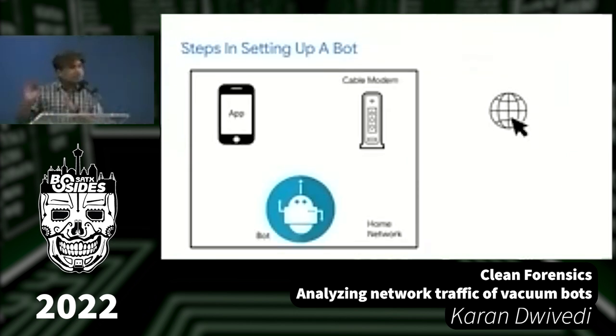How do you actually set up a bot? You install the app from the manufacturer, create an account, put in your credentials, and that goes to the manufacturer's website. Then you turn on the bot. The app does a local search for nearby bots on your Wi-Fi. In many cases, the bot spins up its own temporary Wi-Fi network with its own SSID to facilitate setup.